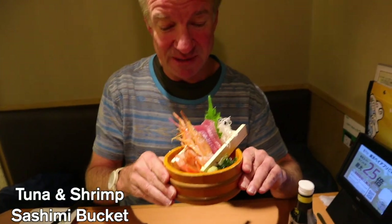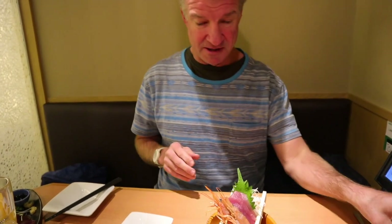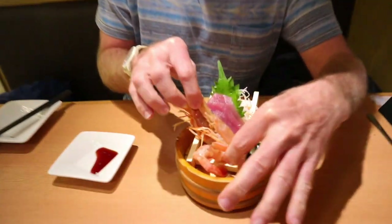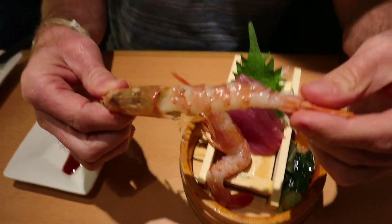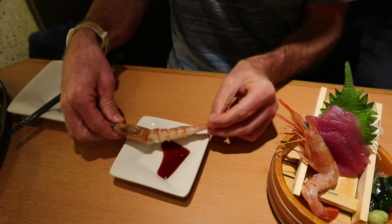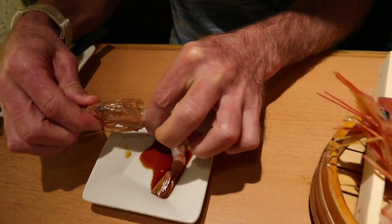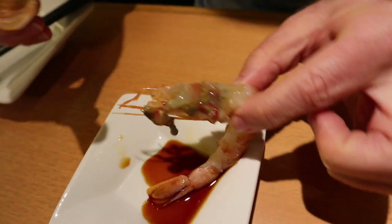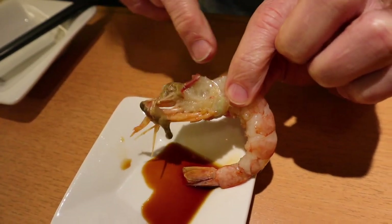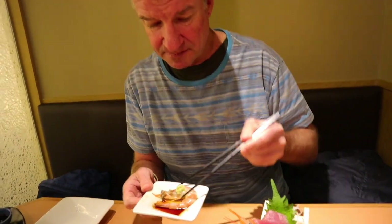The sashimi plate has arrived. Look at this lovely presentation. The main item here is the shrimp — look at this guy. With this, you gently separate the head from the body so that you can get all the meat out. That's how you do it, you eat all that. This is one bite right here — not two, one bite. It's not going to be pretty. Wow.